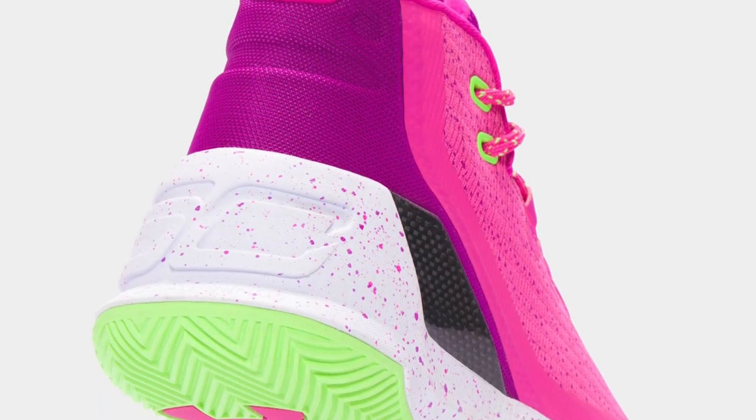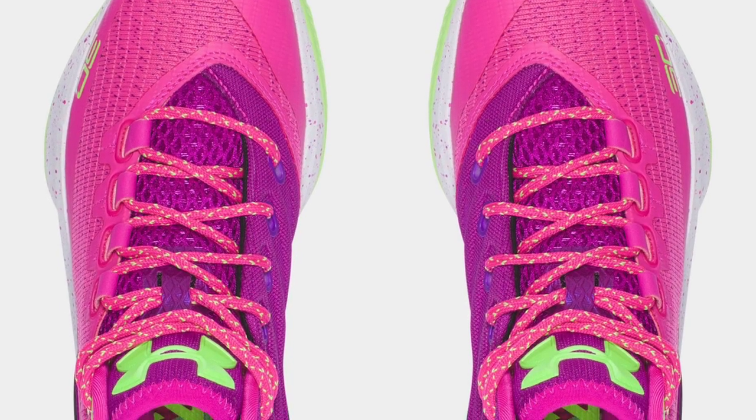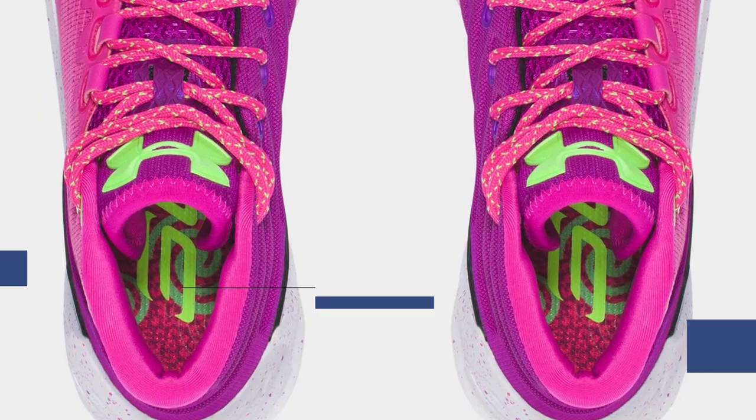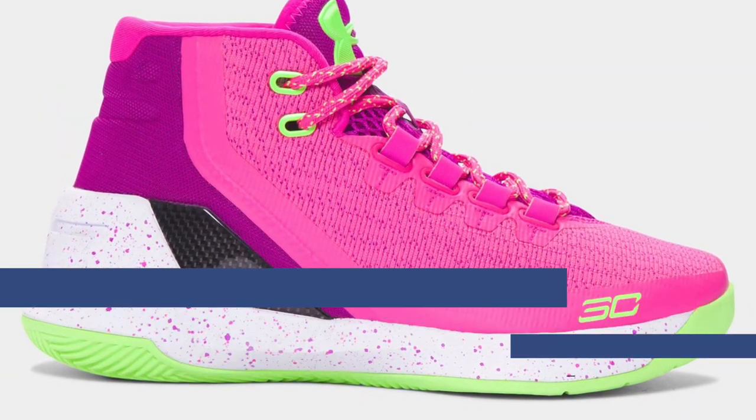For those with a slightly smaller foot, you can get a Curry 3 that I have not seen before in Lunar Pink. Probably aimed more towards the ladies, this upper mixes in some purple and some lime as well, but the Lunar Pink really runs the show. Those will cost you $115, and you can grab those over at Finish Line.